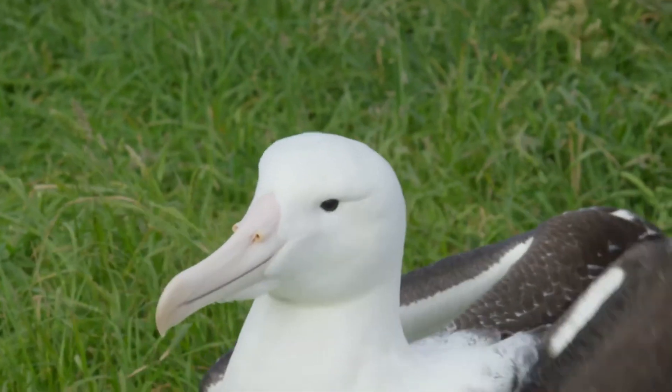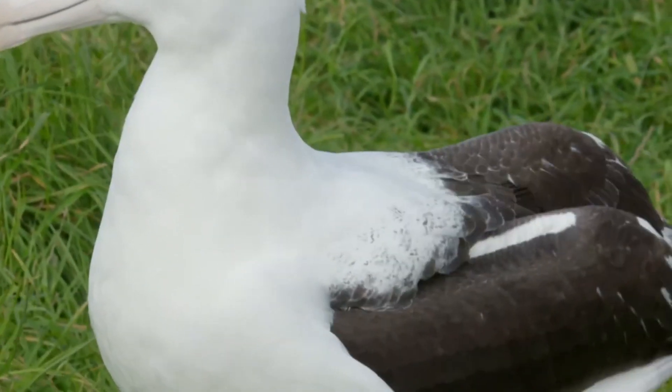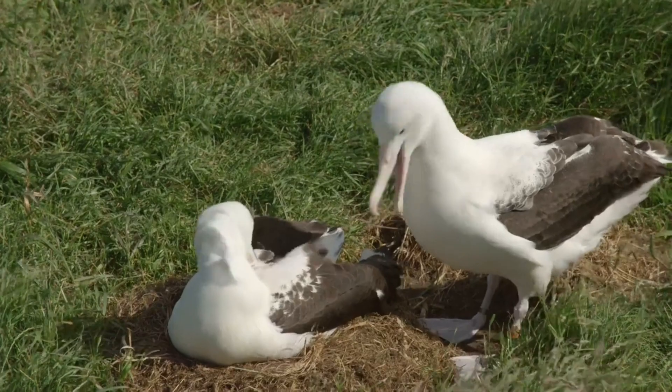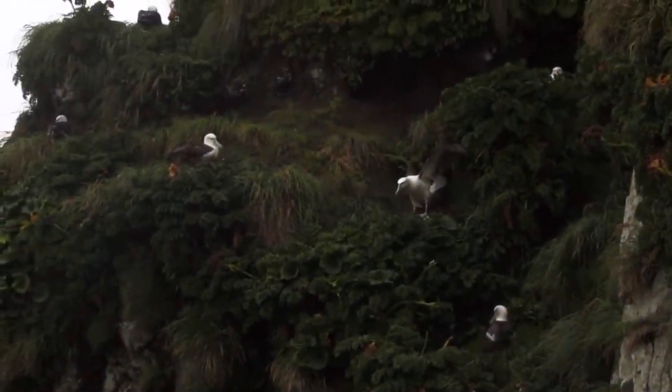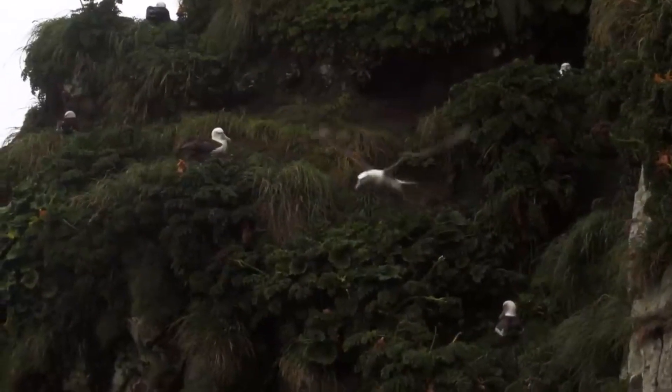Albatrosses are long-lived birds, often reaching 60 years. They inhabit cold and temperate latitudes of the southern hemisphere and are particularly common in the so-called southern ocean — the basin around Antarctica and on all its islands.